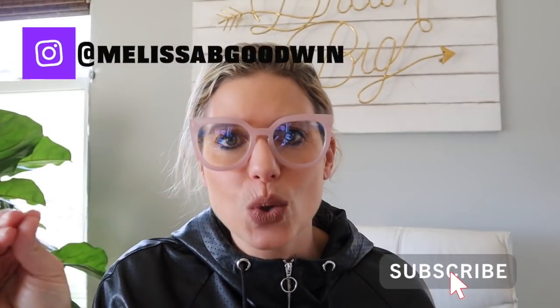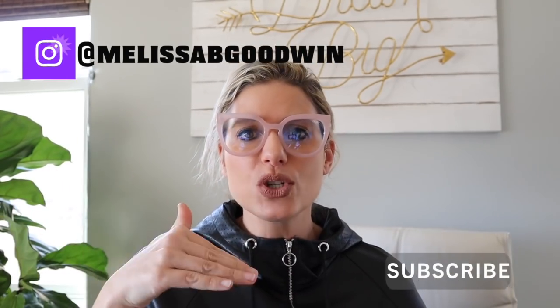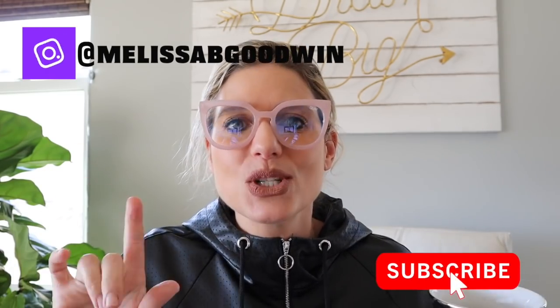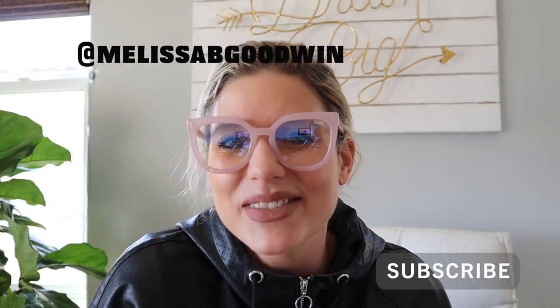Coming up next: what I say no to at TJ Maxx. No is sometimes more important than the yes. Comment below — what are your favorite brands at TJ Maxx and how are you finding deals? Cheers, my friends, to happy shopping all day long at TJ Maxx. I love you.